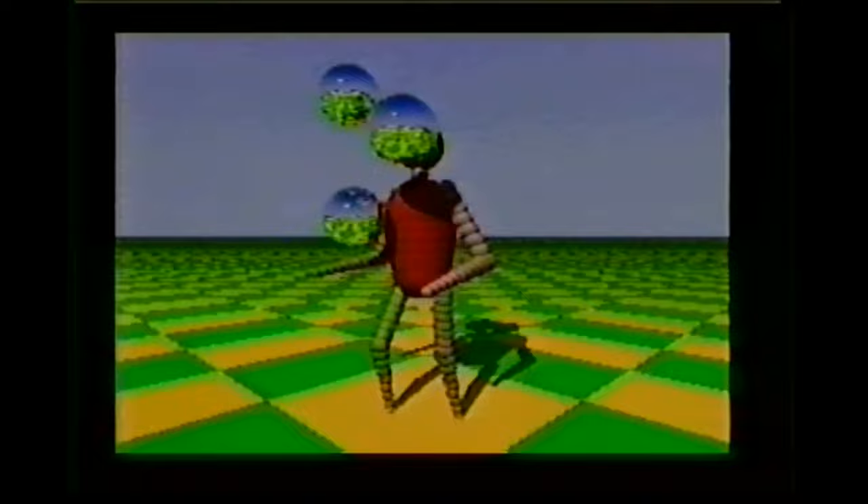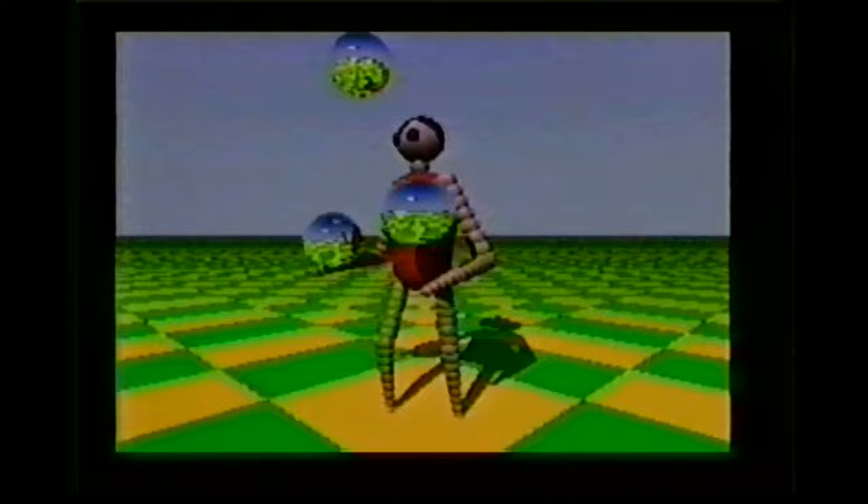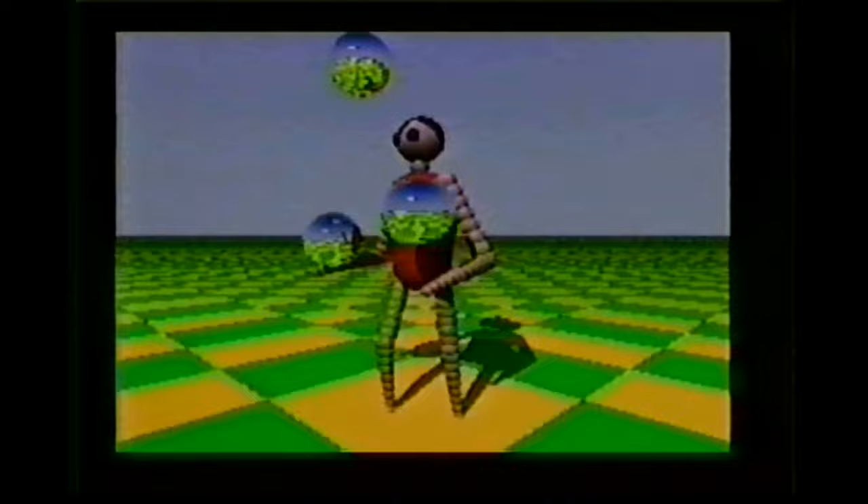Soon after, a revolutionary animation appeared: Dr. Eric Graham's 'The Juggler.' Its geometric world and mirrored spheres introduced three-dimensional ray-traced animation to the Amiga. It became, much like the Boing Ball before it, a symbol of the computer and its dominance in the animation field.